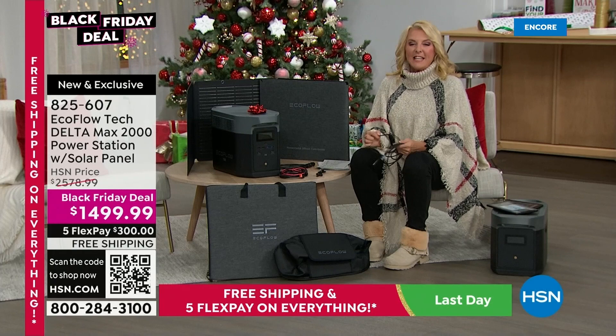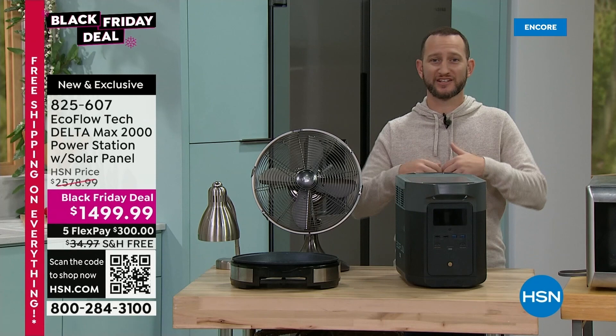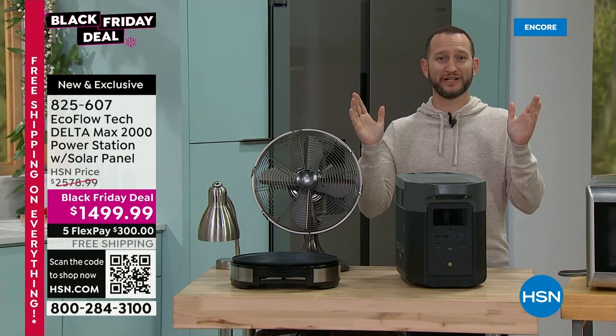Justin is in the kitchen, and I love when he does this demo because it truly shows how powerful this unit is. He says we all have different needs, but there are two things we all need: food, water, and power, because we never know when it's going to be out. We have to be prepared.